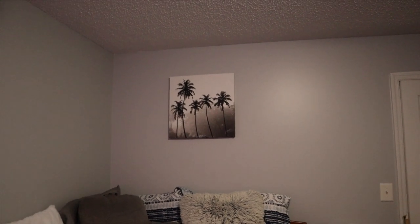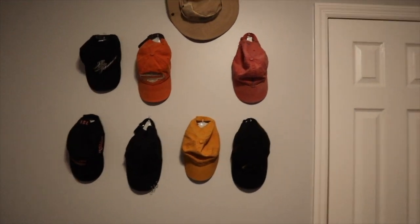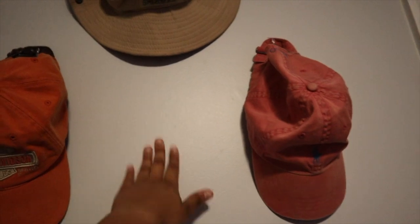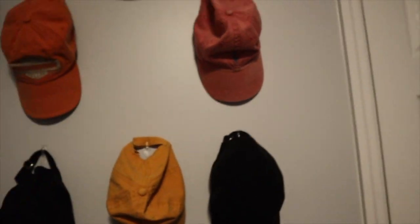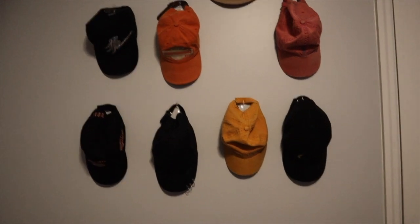I got another one from Hobby Lobby — it's just a grand white palm trees print. Then my hat wall, which is my baby right here. My friend has one of my hats and I'm letting him keep it for the summer since I'll see him next year. I think that's it!